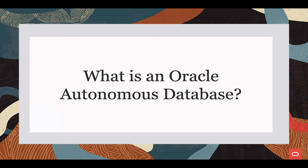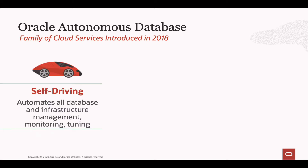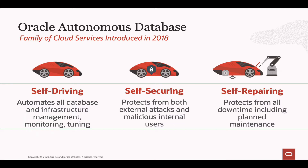So what is an Oracle Autonomous Database? It's a family of cloud services that was introduced in 2018 and it's often referred to by its three lead characteristics. It's self-driving because it automates all of the database and infrastructure management, monitoring and tuning automatically for you. It's self-securing because it protects itself from both external attacks as well as malicious internal users. And it's self-repairing because it protects itself from all downtime, including planned maintenance operations when we need to patch that system.